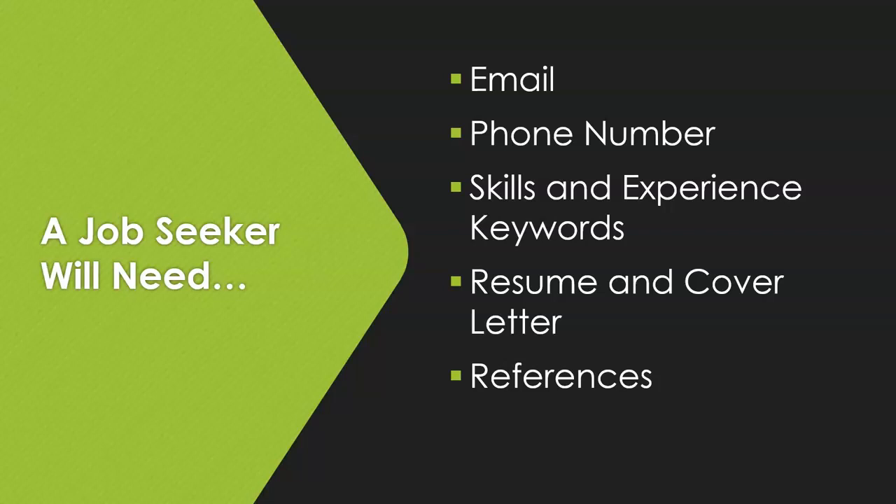You will want to have a minimum of three references on your reference sheet. These are people who are willing to be contacted to discuss your past performance in a job. They do not have to be managers or human resources — you can ask coworkers — but it does look good if they are in one of the upper level positions.